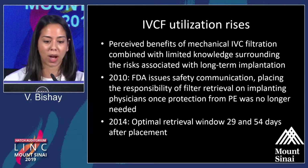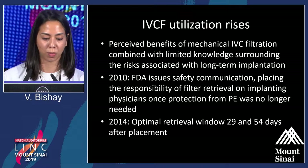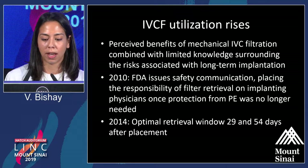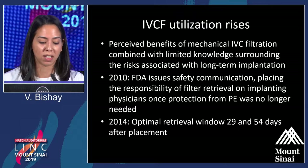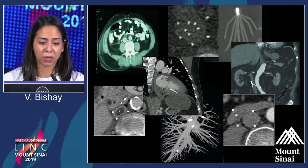Utilization rose significantly. In 2010, after numerous submissions of safety issues with retrievable filters, the FDA issued a safety communication and placed the responsibility of filter retrieval on the physician who implanted it. Then in 2014, they revised it again, recommending that retrieval should occur in less than 60 days after placement.